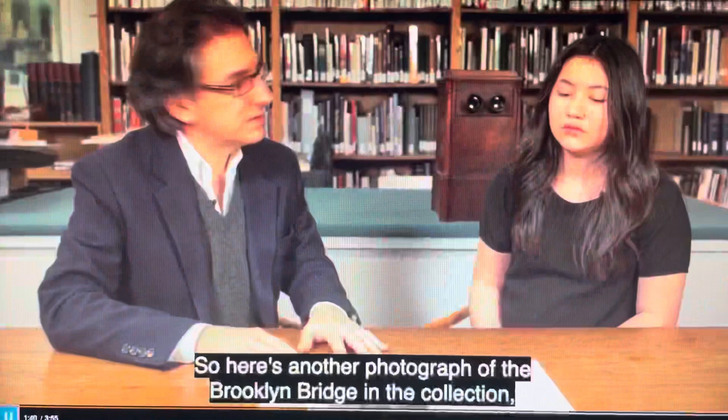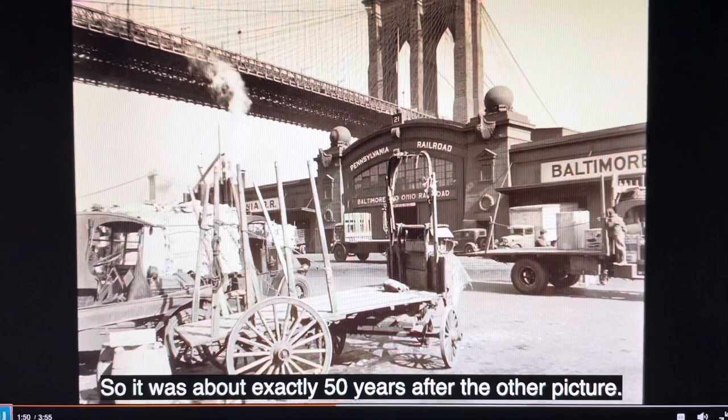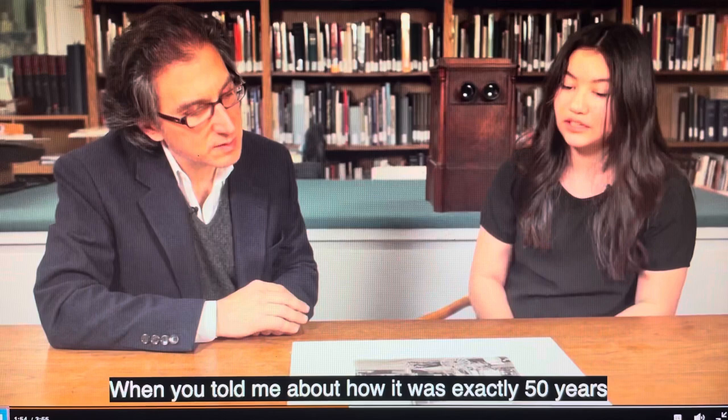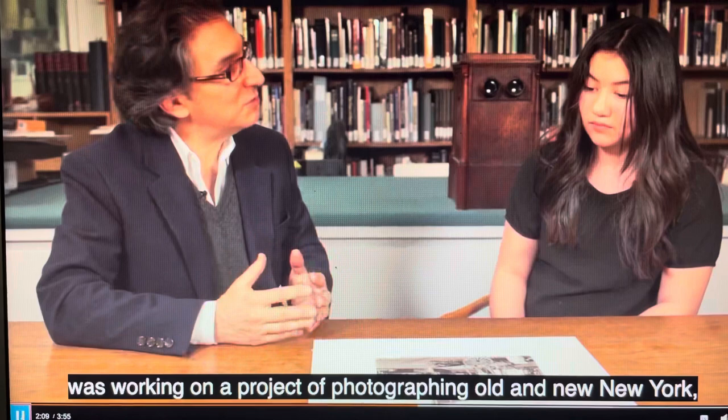So here's another photograph of the Brooklyn Bridge in the collection, made by an artist named Bernice Abbott. We know when it was made — it was 1937, so it was about exactly 50 years after the other picture. When you told me it was exactly 50 years afterwards, did she time it to be exactly during that period? That's interesting. The photographer Bernice Abbott was working on a project of photographing old and new New York, and she certainly knew that the Brooklyn Bridge was 50 years old when she made this picture.